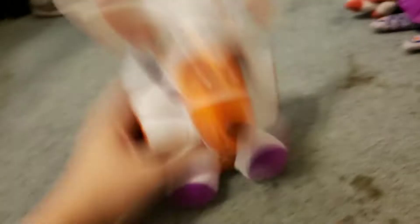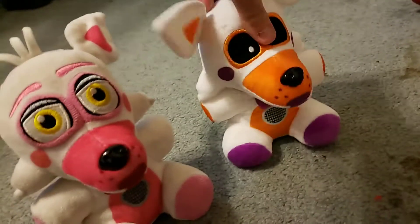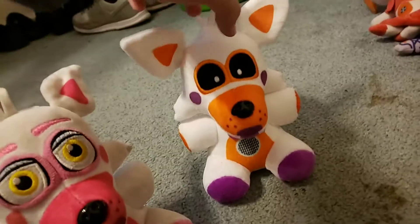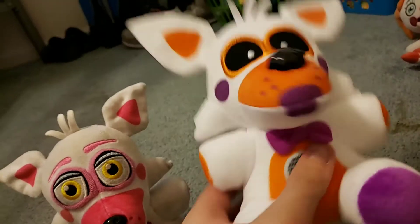So, Lulbit. Lulbit is basically Funtime Foxy, except Lulbit is a boy. And Funtime Foxy's a girl, even though it looks like Lulbit has purple lipstick for some reason.